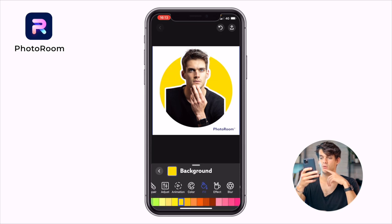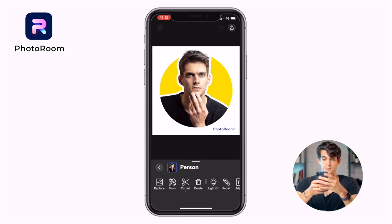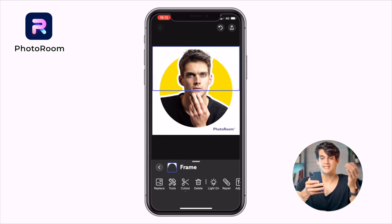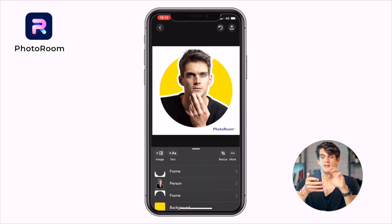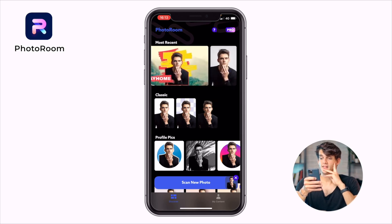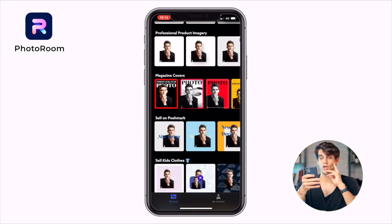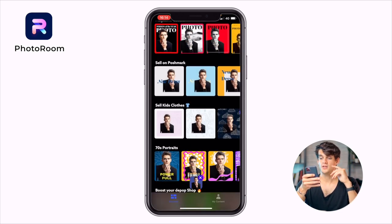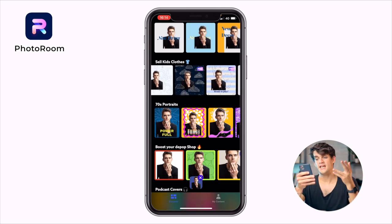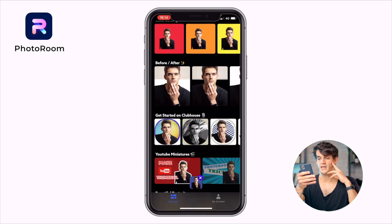You can change the background — go to fill and pick whatever you want, let's pick yellow. Then you can choose another frame and position the person so the shoulders match the circle — pretty much done, a great result. You can go back and look at other templates: magazine covers, postmarks — actually pretty good. There's a pro version so you need to pay for a few features.